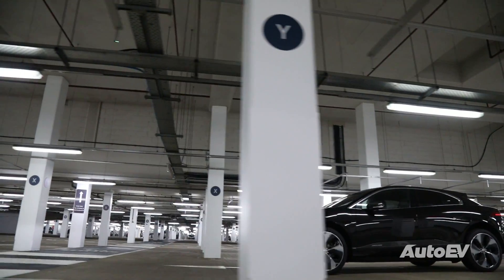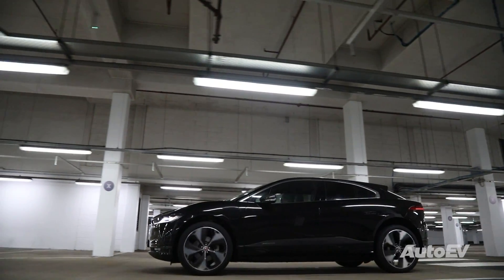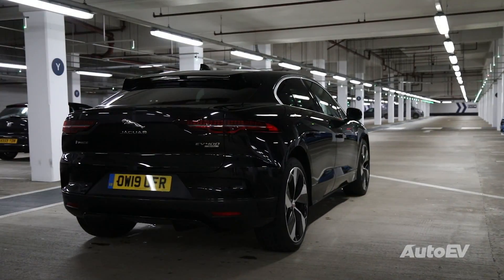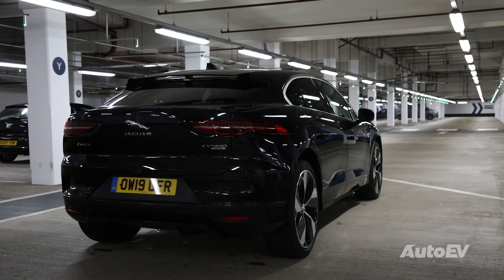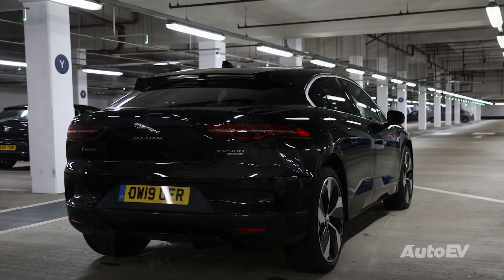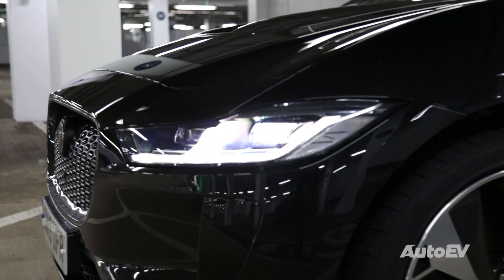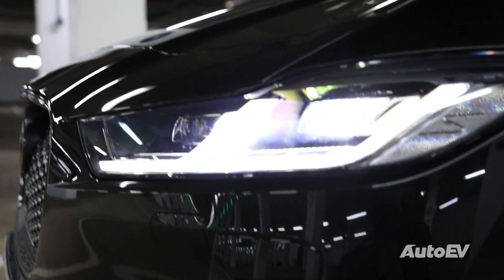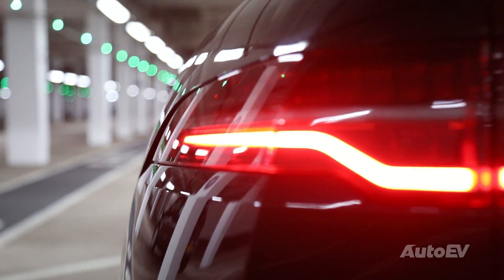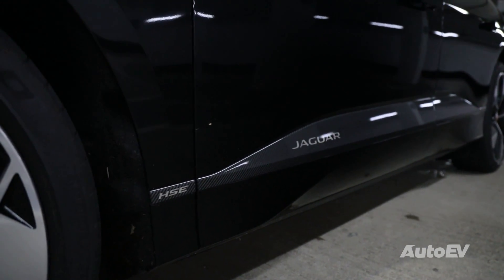The I-PACE was not only Jaguar's first all-electric car, but just its second SUV after the F-PACE. It was a bold move by Jaguar as only Tesla had shown the world a fully electric 4x4 up till now. We certainly weren't expecting Jaguar to be quite so far ahead of the game, especially as its partner Land Rover is the defining SUV brand. It comes in one powertrain variant with a trim level hierarchy — the one we're in being the range-topping HSE. We are told that the cream of Jaguar's crop, the XJ Saloon, will return as a full EV in the not-too-distant future.